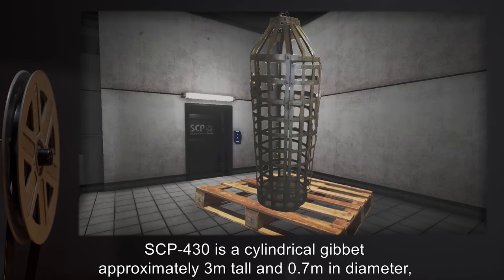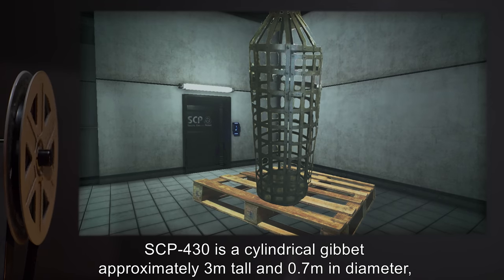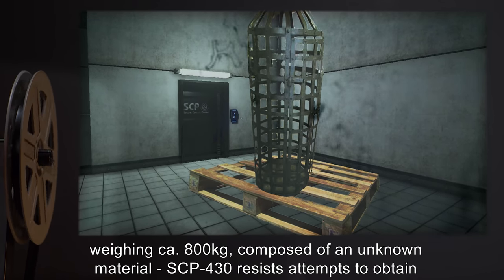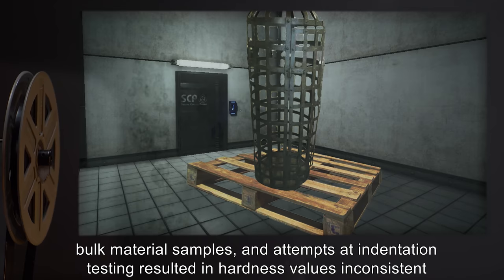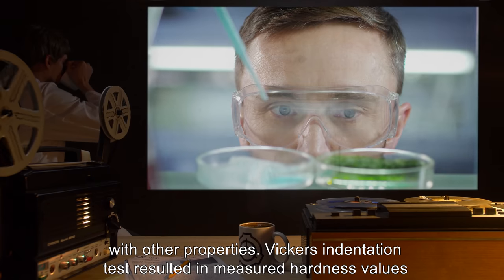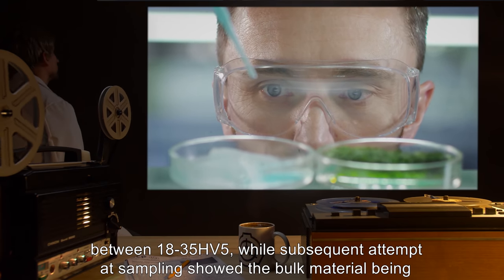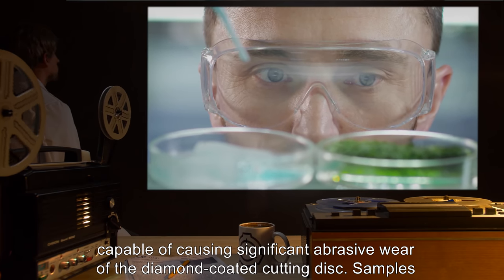DESCRIPTION: SCP-430 is a cylindrical gibbet, approximately 3 meters tall and 0.7 meters in diameter, weighing approximately 800 kilograms, composed of an unknown material. SCP-430 resists attempts to obtain bulk material samples, and attempts at indentation testing resulted in hardness values inconsistent with other properties. Vickers indentation tests resulted in measured hardness values between 18 to 35 HV-5, while subsequent attempts at sampling showed the bulk material capable of causing significant abrasive wear of a diamond-coated cutting disc.